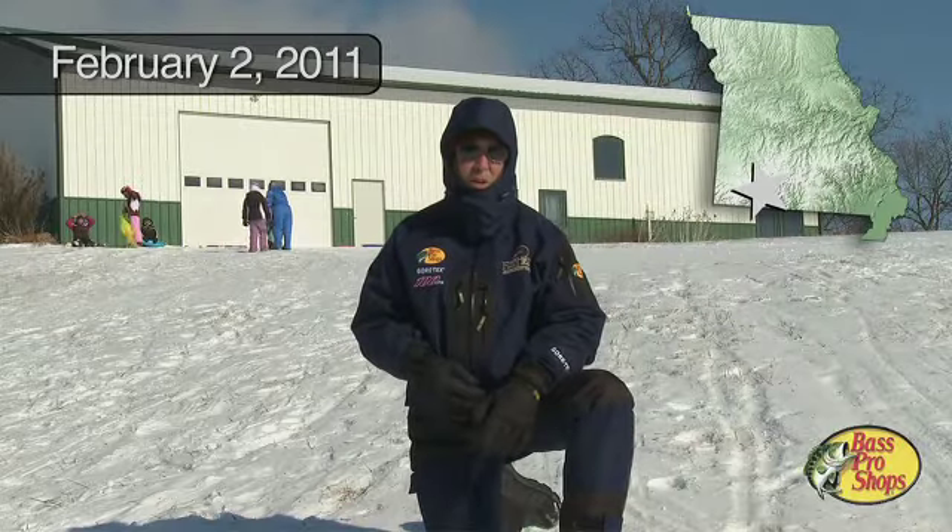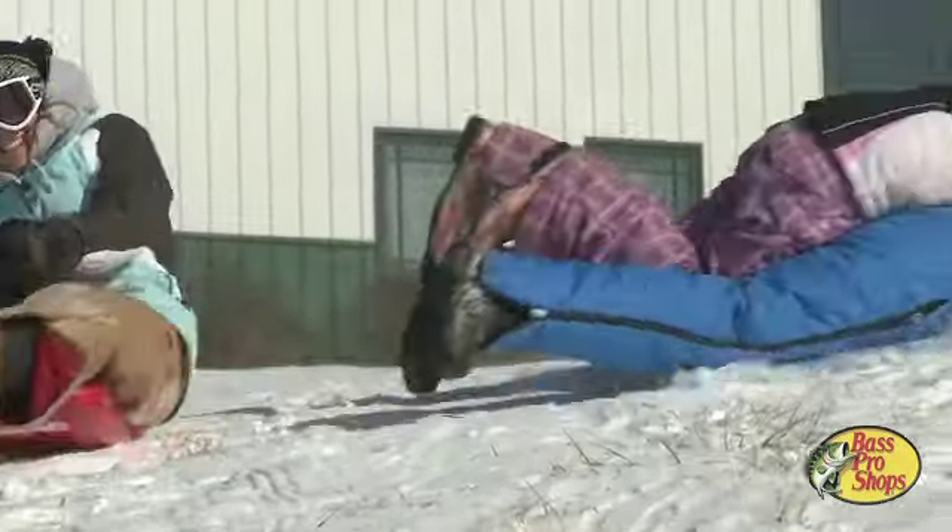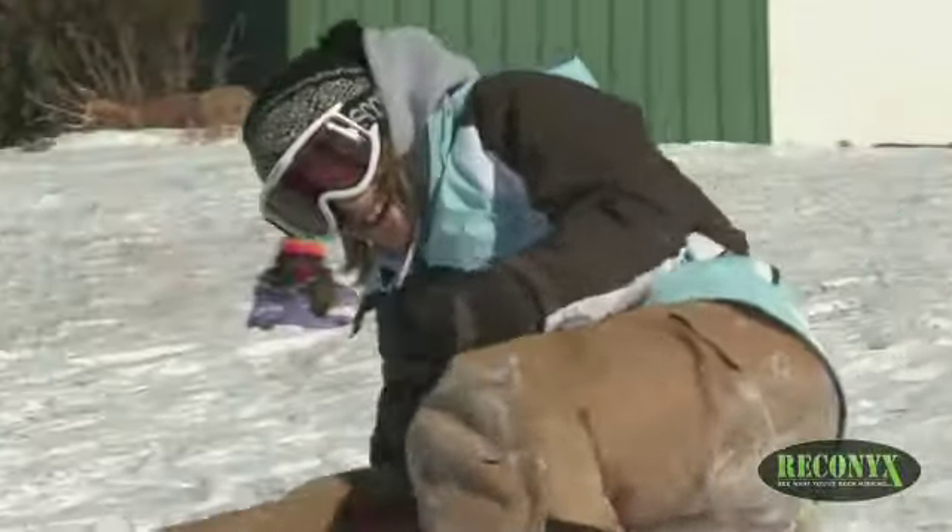It's Wednesday, February 2nd, and my family and some friends are out playing in the snow with this huge storm that's hit most of America. And it is fun to be out here, but as a wildlife biologist, I'm very concerned about the wildlife.